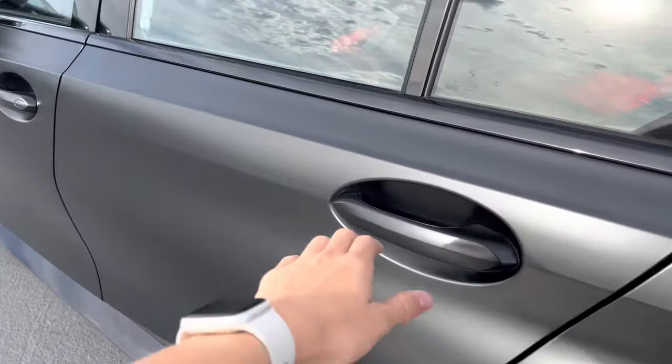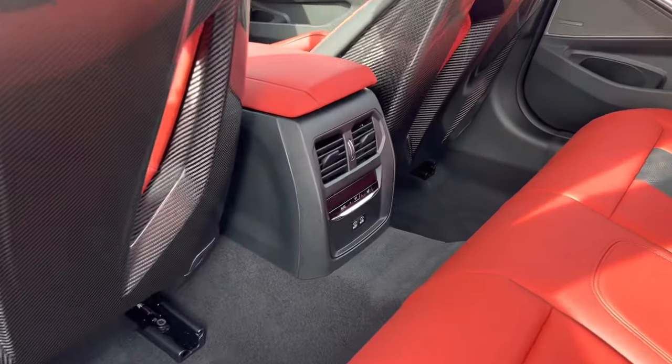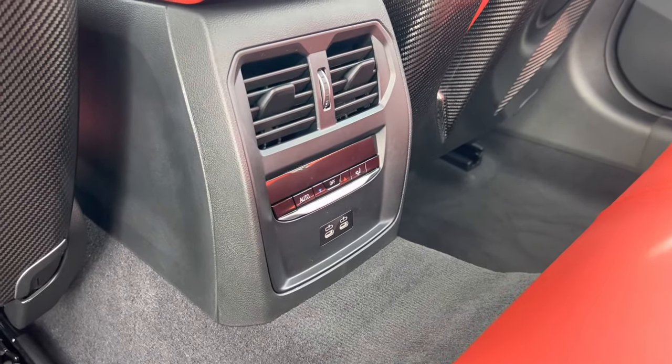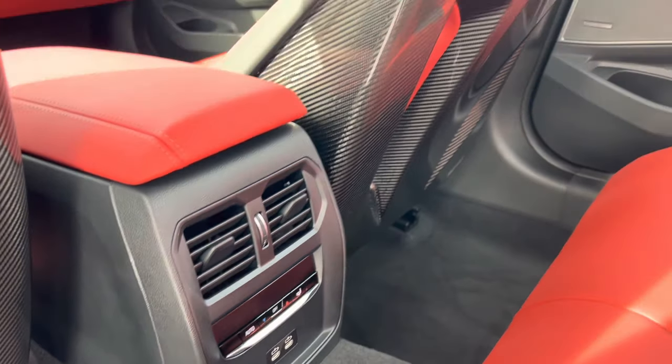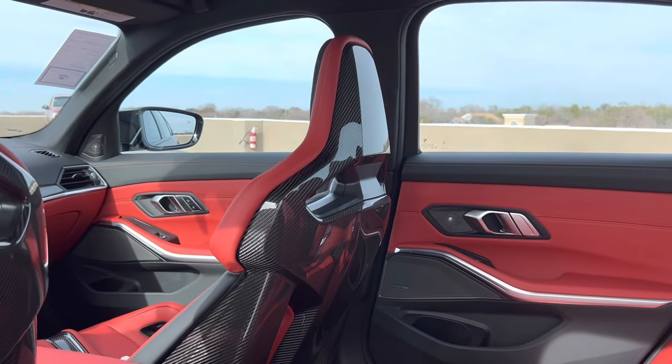Here's a close-up of the rear. We have our third zone of climate control with rear USB-C charging ports, as well as a close-up of the full carbon fiber back of the M bucket seats.